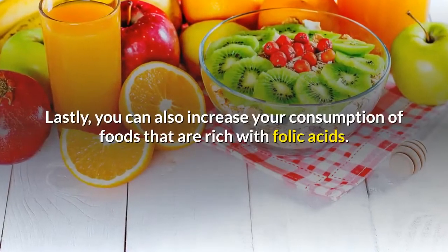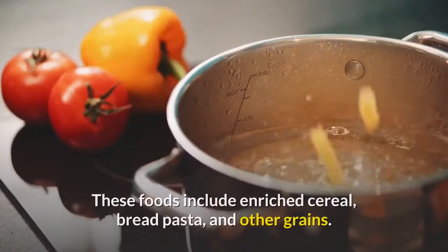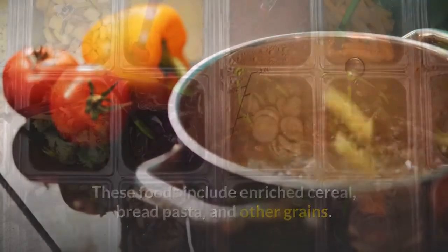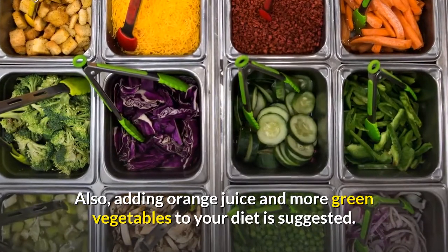Lastly, you can also increase your consumption of foods that are rich in folic acid. These foods include enriched cereal, bread, pasta, and other grains. Adding orange juice and more green vegetables to your diet is also suggested.